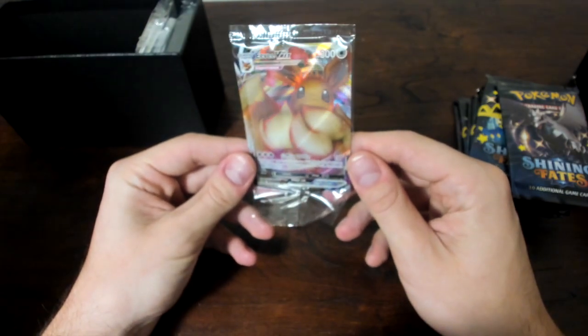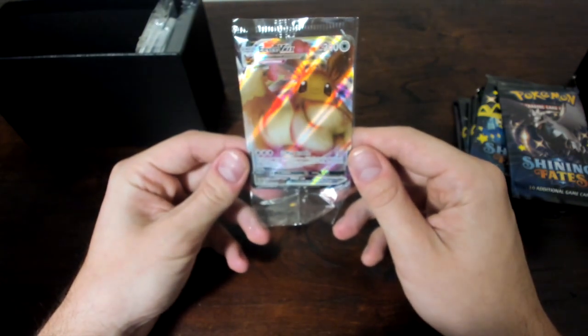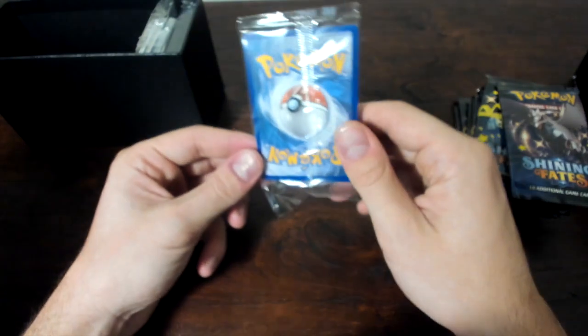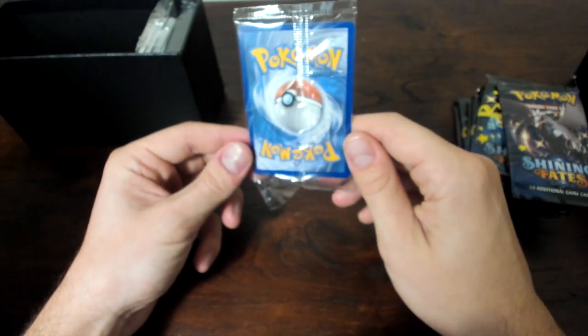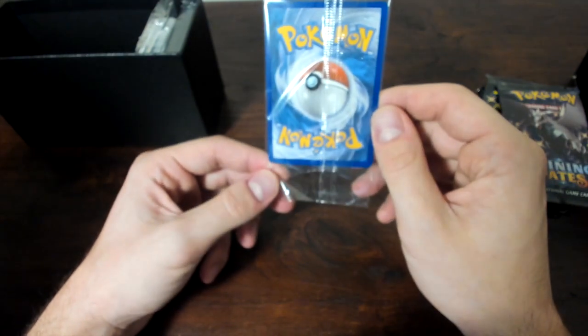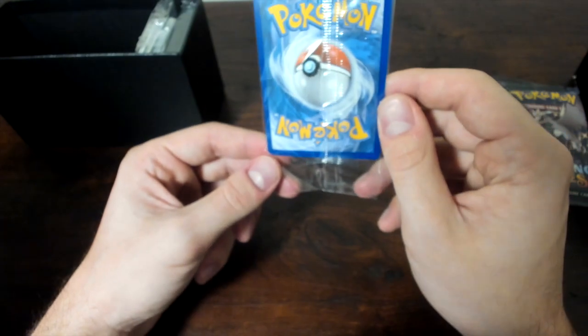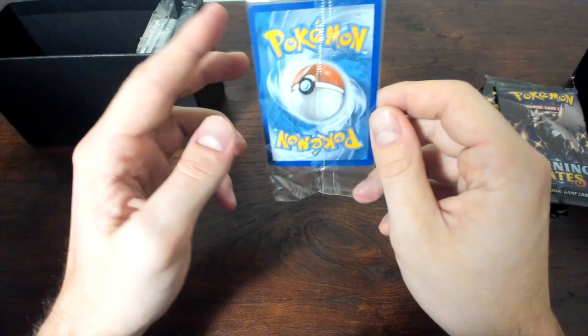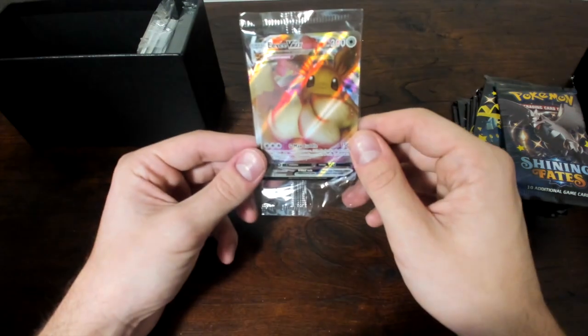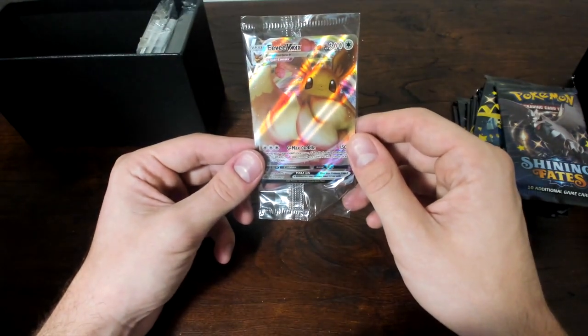Is that pretty good centering? Looks pretty good to me, left to right — maybe a little bit bigger on the left. Back looks really good, maybe a little bit bigger on the right, but that looks like a really good card. Oh, a nick on the bottom, so we'll see that nick right there. This one's probably not going to grade well. We'll probably keep this one sealed. So that's the Eevee VMAX card you're going to get inside of that set.